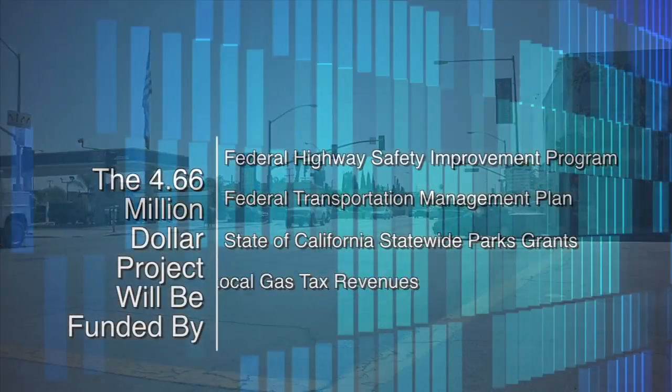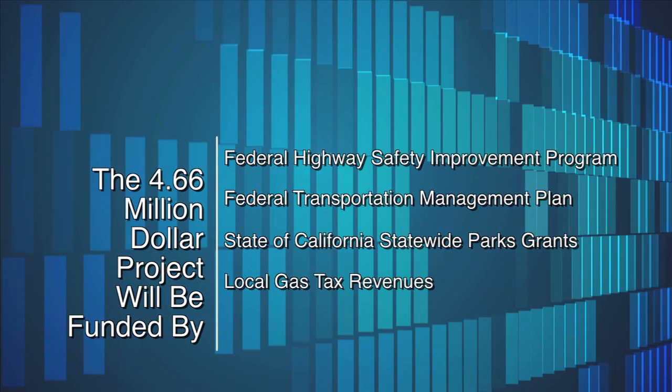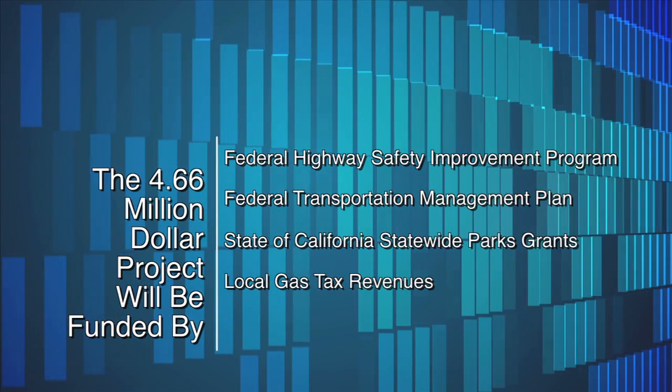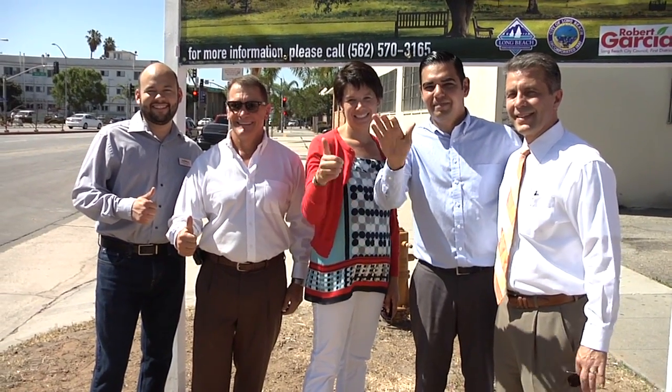The Federal Highway Safety Improvement Program, along with money from the Federal Transportation Management Plan, State of California Statewide Parks Grants, and Local Gas Tax Revenues, will fund the $4.66 million project.